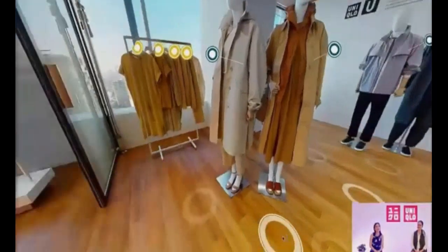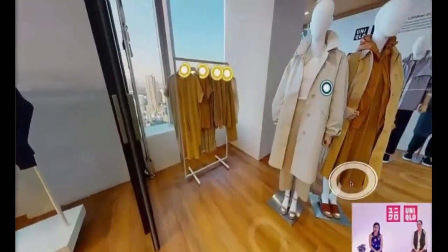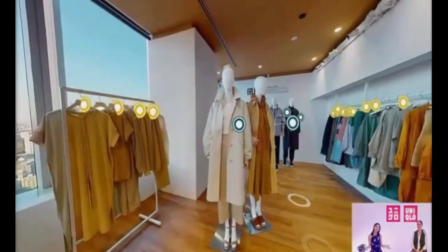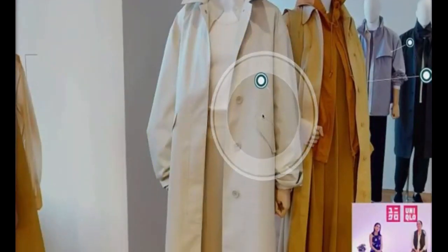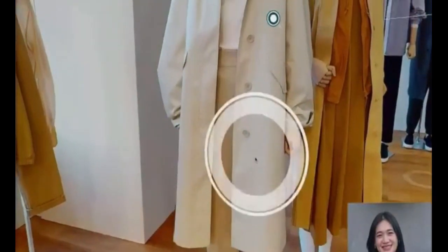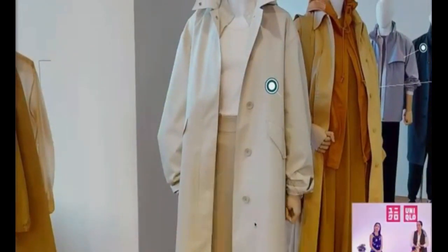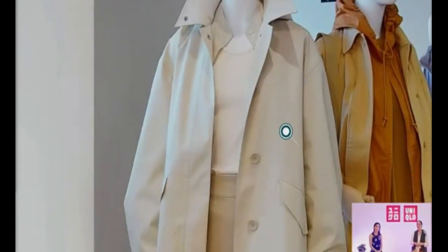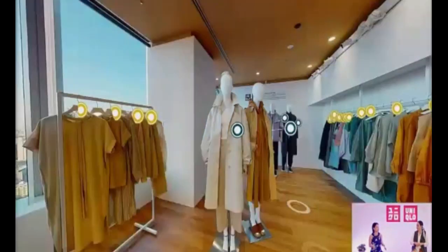Uniqlo is proud to present its latest Uniqlo U collection. This season, artistic director Christophe Lemaire and the design team in Paris designed relaxed, loose-fitting, and clean silhouettes for ultimate comfort. The first look begins with a U hooded coat — a minimalist design with a timeless, elegant straight cut. Inside, we paired it with the U gaucho pants — relaxed fit, cropped, with a straight cut — along with the U stand collar long sleeve shirt and the U tank top.